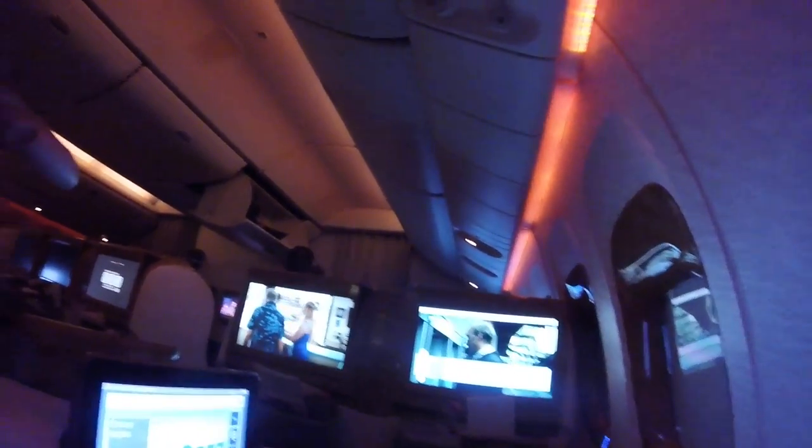They have lighting all the way down the side of the airplane — it changes color and dims at sleep time. Unlike first class, overhead storage compartments are replaced by storage at your feet. There's also a reading light above which is a single or double tap to change brightness, and then it turns off.